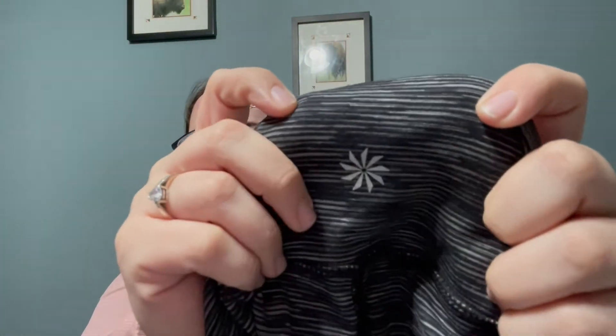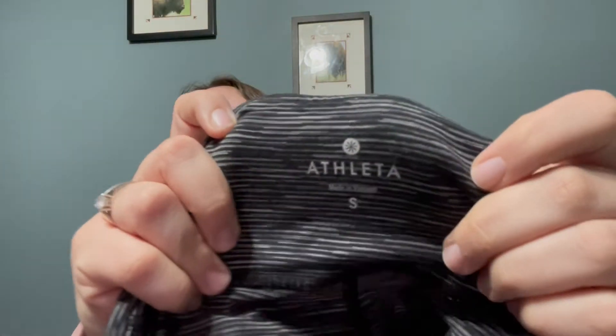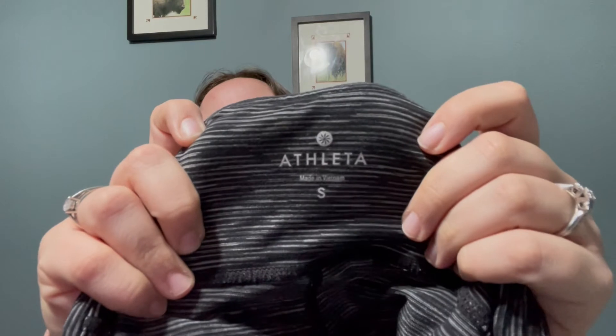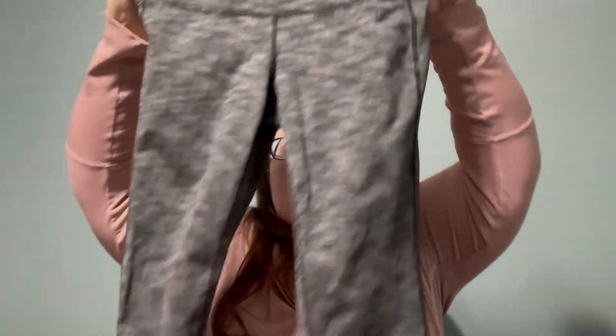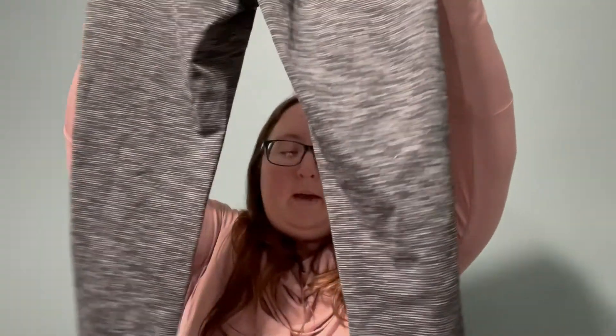The next item I got were these Athleta black heathered print cropped leggings. This is the Athleta logo that should be on the back of the leggings, and this is the actual tag. These are a size small. I thought they're really basic but really cute. These were $10 and I know I got half off, so it only made them $5.